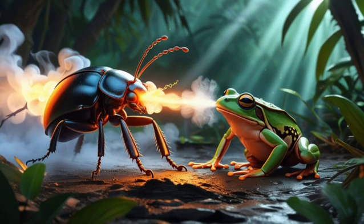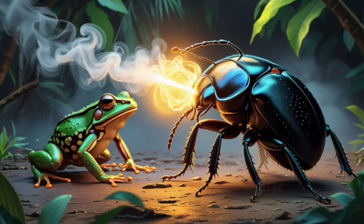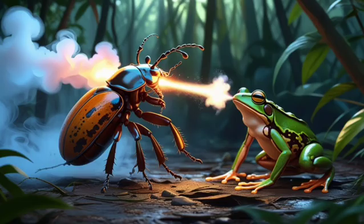How the Bombardier Beetle Shoots Boiling Chemicals. This remarkable beetle defends itself by mixing two reactive chemicals inside its body and blasting them at predators as a superheated, high-pressure chemical spray capable of burning skin on contact.